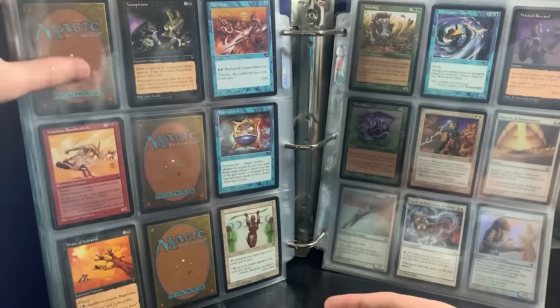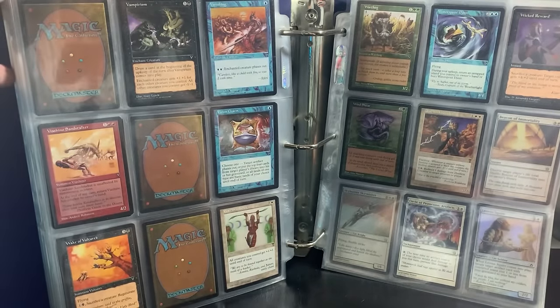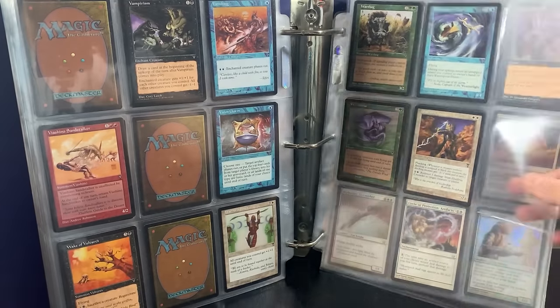We have Vampires in there, so the Vampiric Tutor would have been right there — but unfortunately we are missing that one. We got the Warthog — yes, the Warthog is back in business.